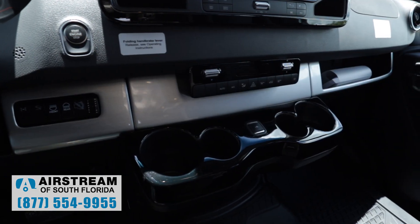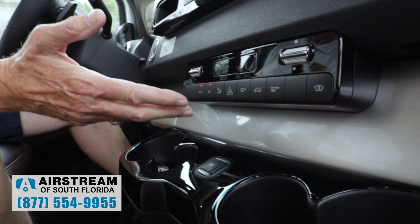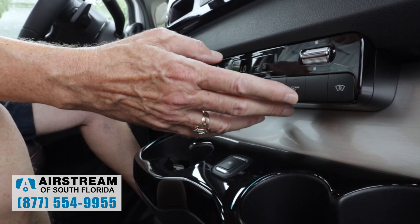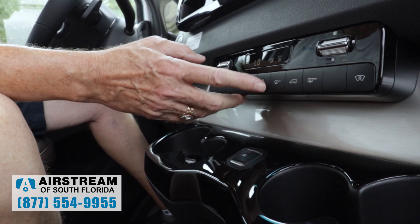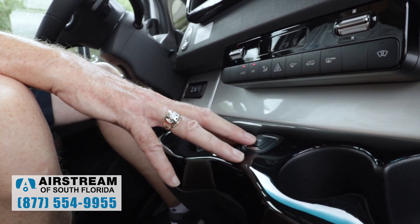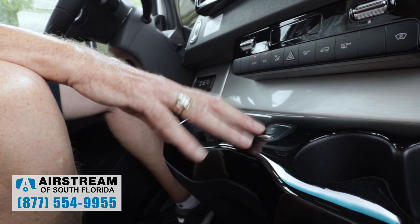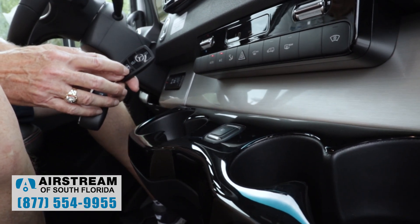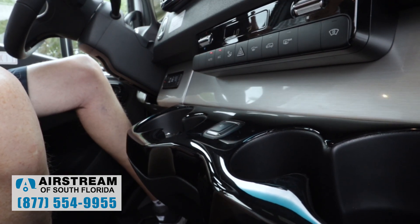Down here we have our climate control — temperature up, down, fan, and automatic. It's automatic climate control so I can set it on auto and it'll adjust as needed. I can adjust the airflow, and I've got rear defroster, front defroster, and recirculation of air. Right here in the middle we have our hazard button. Down here is the button for the power sliding door — there are actually four ways to open and close that door: this button, a button on the key fob, a button on the door pillar, and you can also use the handle by just pulling it.